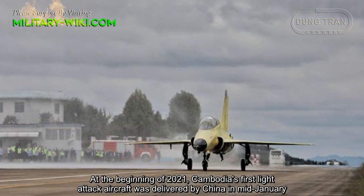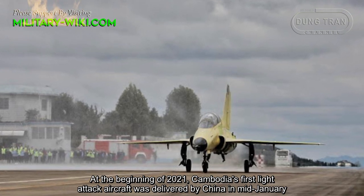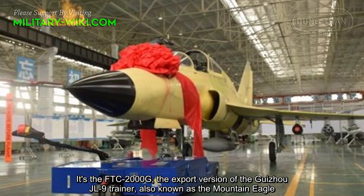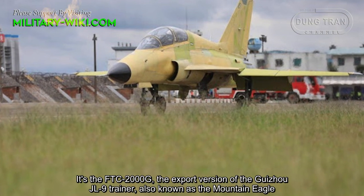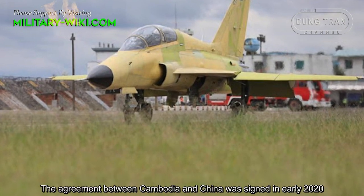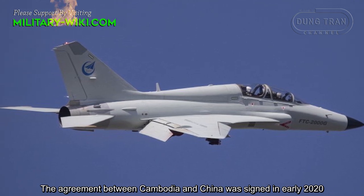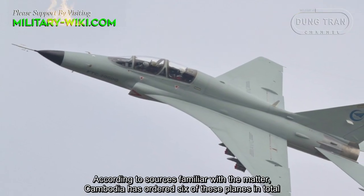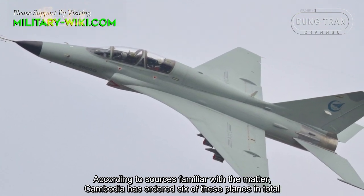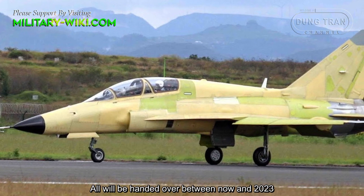At the beginning of 2021, Cambodia's first light attack aircraft was delivered by China in mid-January. It's the FTC-2000G, the export version of the Guizhou JL9 trainer, also known as the Mountain Eagle. The agreement between Cambodia and China was signed in early 2020. According to sources familiar with the matter, Cambodia has ordered six of these planes in total, all to be handed over between now and 2023.